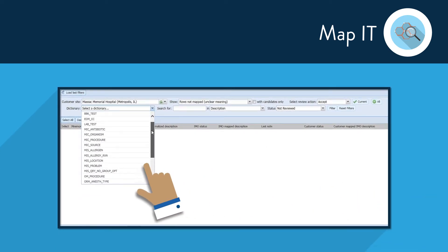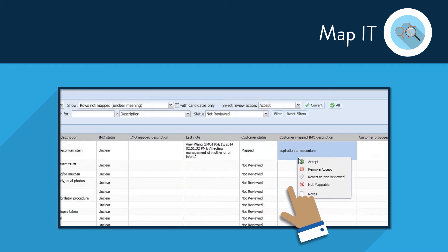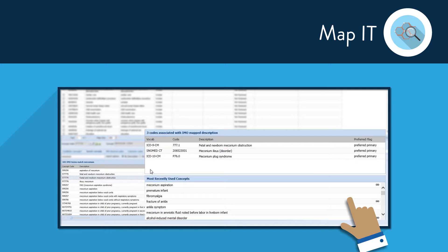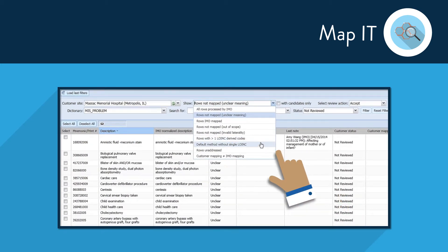After IMO terminology experts complete the migration, your dictionaries will be viewable in MapIT. With this web-based tool, you'll be able to approve any mapping completed by IMO, as well as reconcile any differences between IMO's mapping suggestion and your current dictionary mapping. This will also give you a chance to address any remaining terms IMO was unable to map due to the term's clarity.